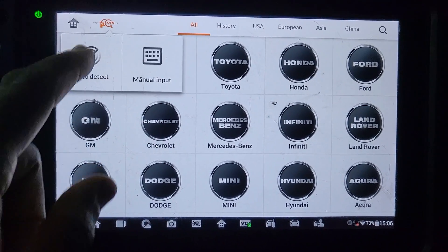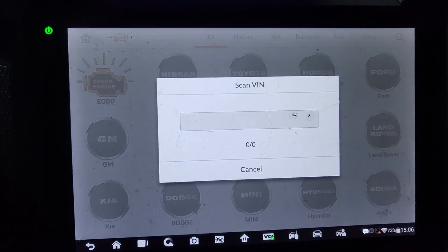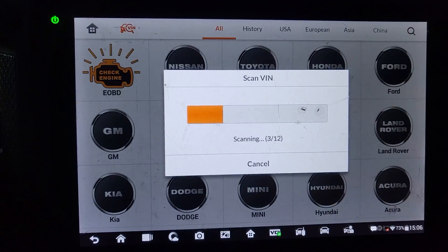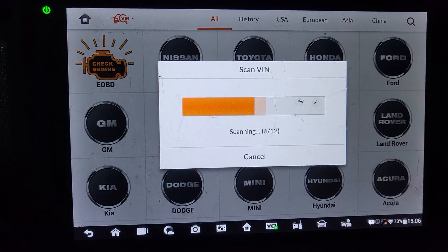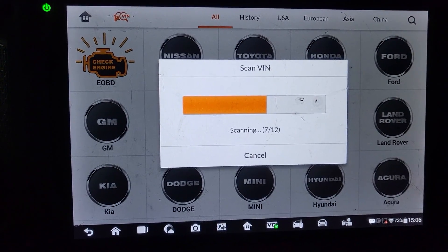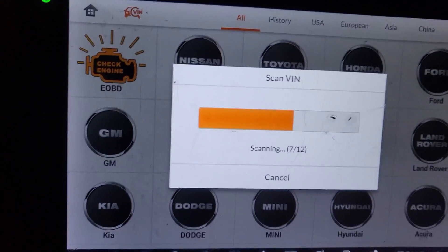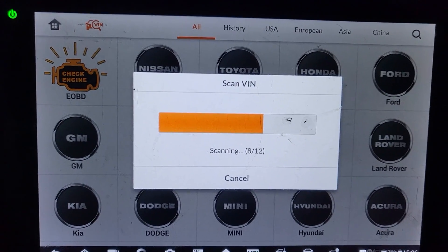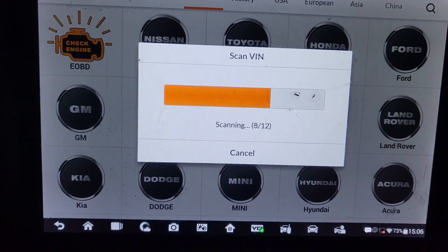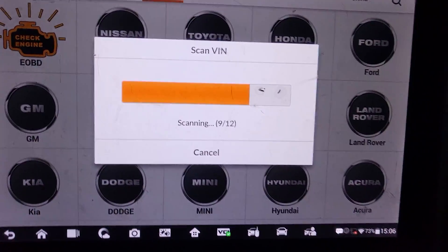The engine code requires the engine computer to be updated. But when we tried to update the computer with the latest software, it said this car doesn't have an update — you cannot update it. It definitively says no, this computer is not updatable, there is nothing there to be updated or programmed.